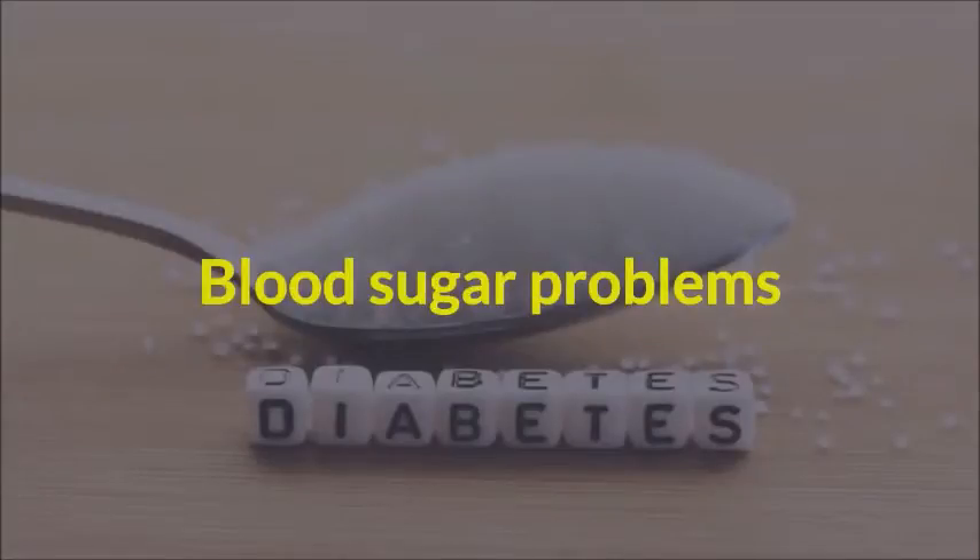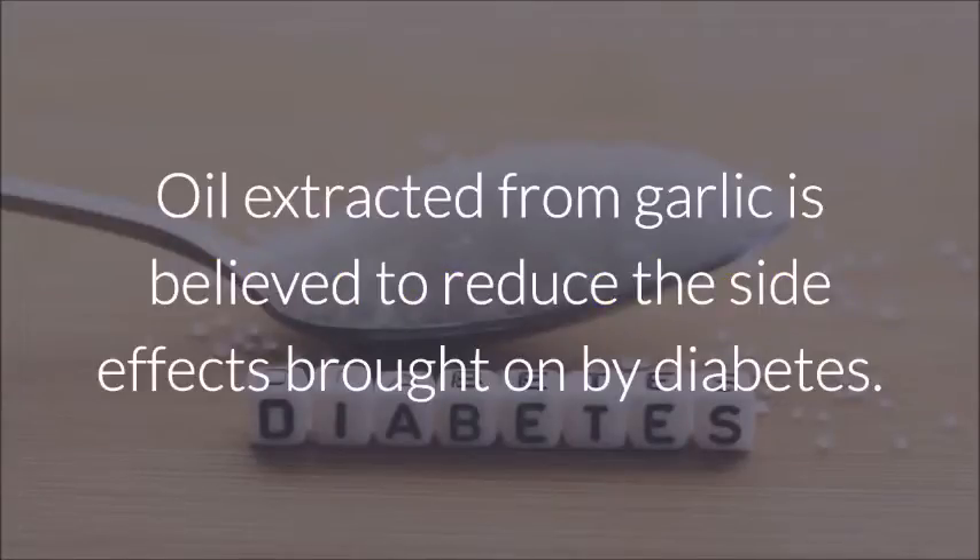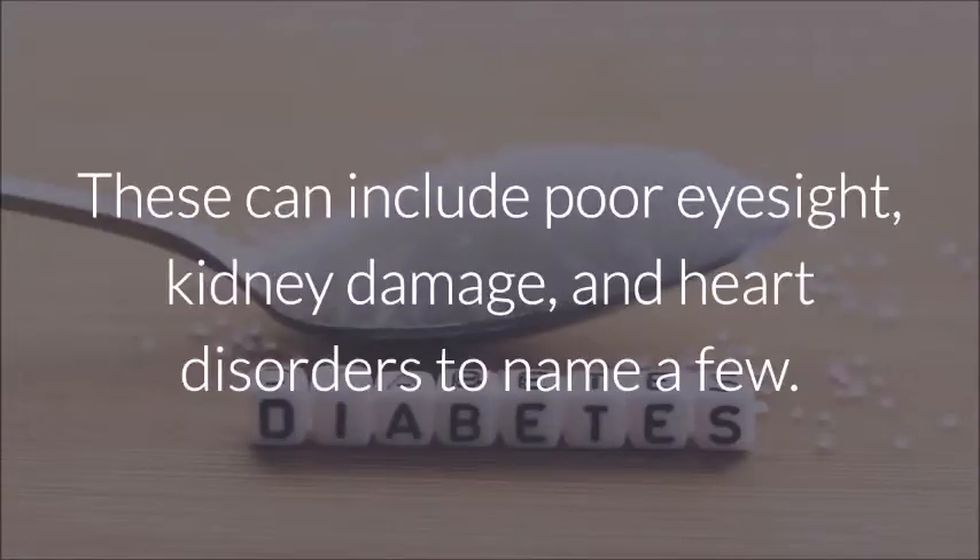Blood Sugar Problems: Oil extracted from garlic is believed to reduce the side effects brought on by diabetes. These can include poor eyesight, kidney damage, and heart disorders, to name a few.